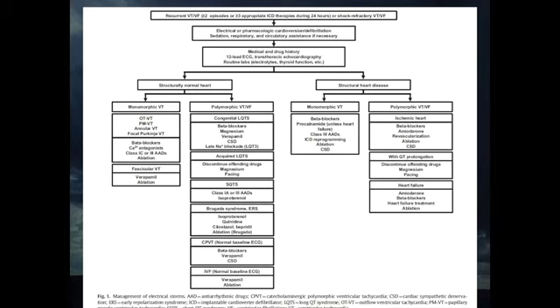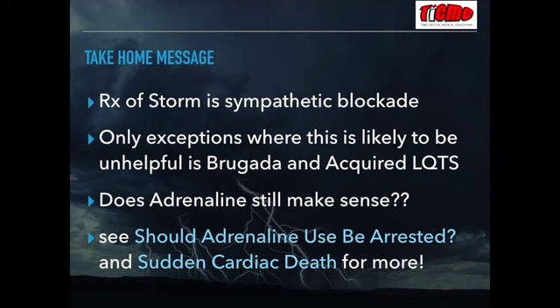To summarize, there's a chart from Maruyama's article in the Journal of Arrhythmia — a really handy reference guide for the management of electrical storm based on mechanism. The important take-home messages are that when normal treatment fails, for most causes of electrical storm, the treatment is going to be sympathetic blockade. The only exceptions are Brugada, acquired long QT, and the rare case of a fascicular VT storm.